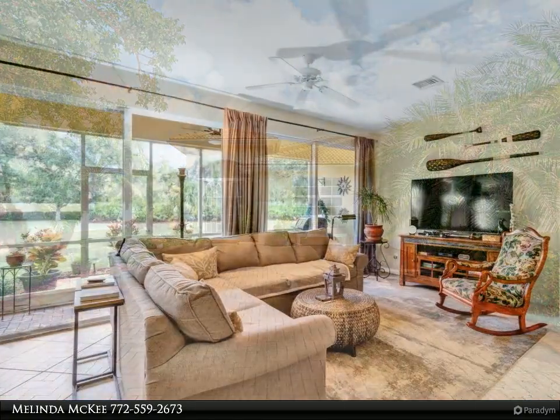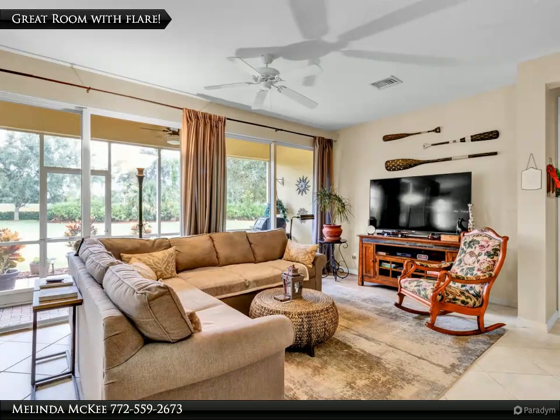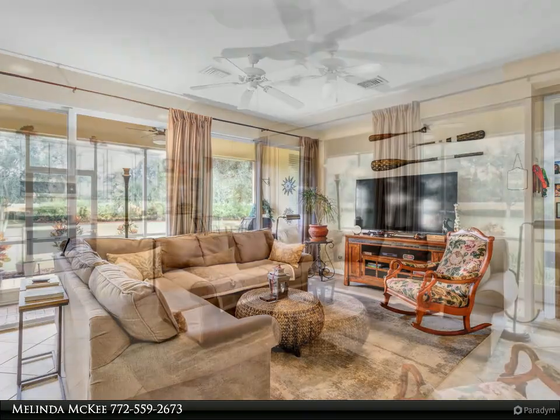This 4-bedroom, 3-bath, 2-car-garage home with impact windows and doors is spectacular. Beautiful cabinets in the kitchen with ample workspace.